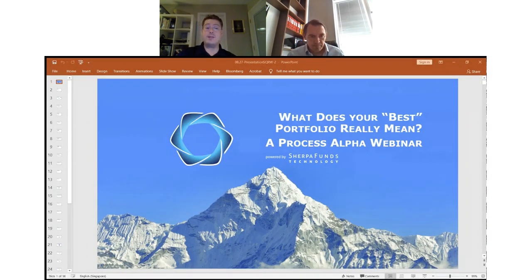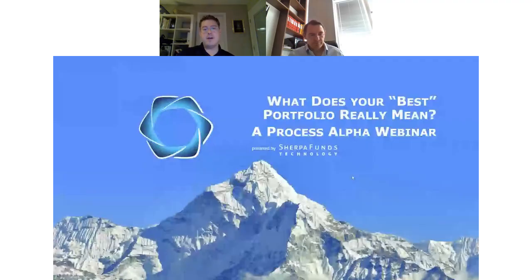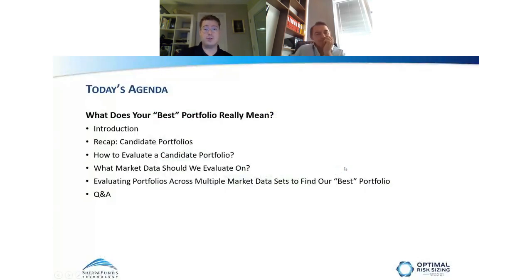Today we're going to be covering the topic: what does your best portfolio really mean? When we talk about finding your best portfolio, when we talk about using portfolio construction tools to build a good portfolio, we find that many PMs don't necessarily have great definition on this. What we're going to walk through today is a framework that we use here at Sherpa to help PMs think about what they really mean when they say their best portfolio.